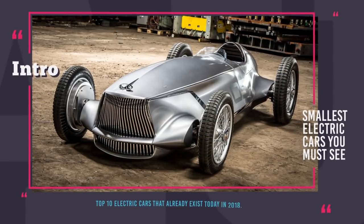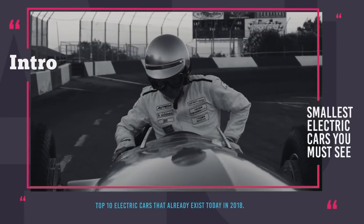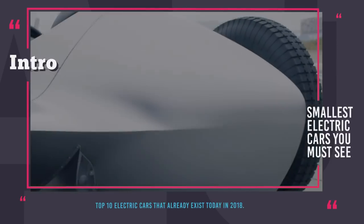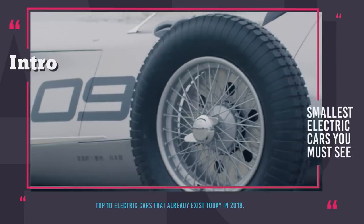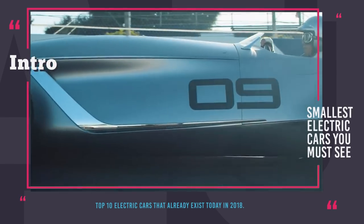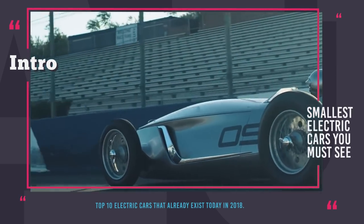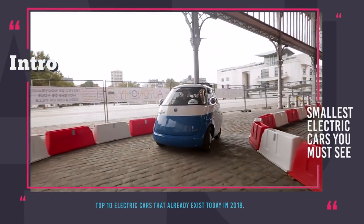Welcome to Automotive Territory! You might have noticed that cars around us are getting bigger, but in our opinion that is rather strange, since all the statistics show that the majority of time people drive alone, at best with a companion next to them. So why would auto manufacturers want to waste resources? Cars should be getting smaller. It seems that visionaries of electric vehicles understand this idea and come up with rather interesting tiny designs that might become a usual thing on the roads in the future.